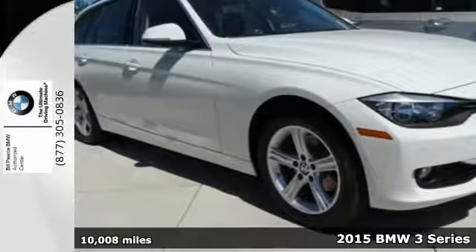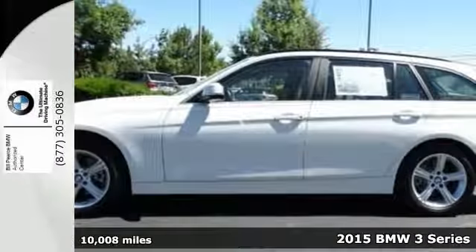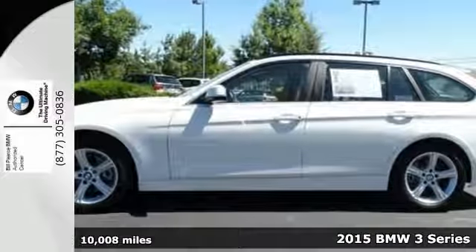It's a 2015 BMW 3 Series. It's a pleasing and highly desirable luxury car.